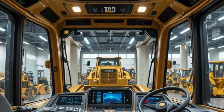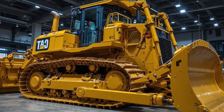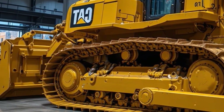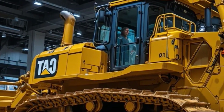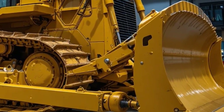In terms of technology, the Caterpillar D17 integrates modern telematics and connectivity solutions through Caterpillar's Product Link system. Operators and fleet managers can track machine location, fuel consumption, idle time, maintenance alerts, and productivity metrics directly from a computer or mobile device, ensuring better fleet management and operational efficiency. With remote monitoring, issues can be identified early and resolved quickly, preventing costly downtime.